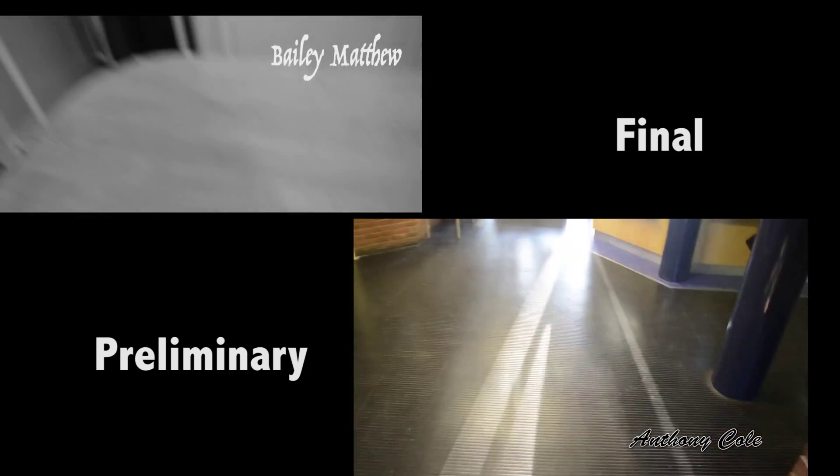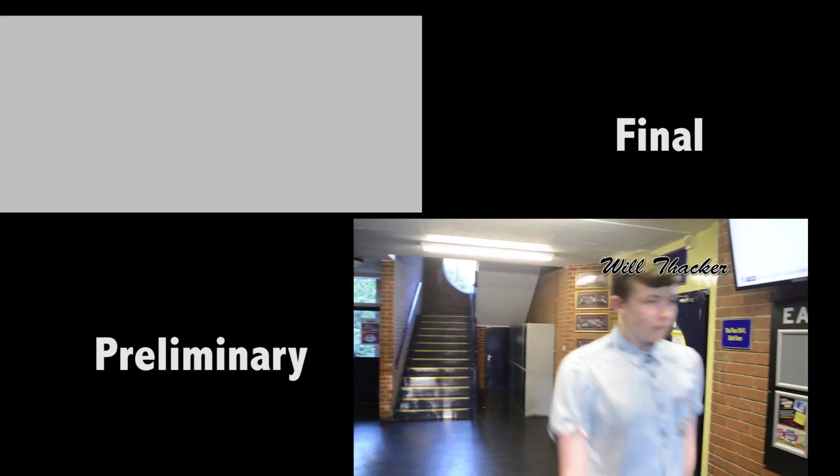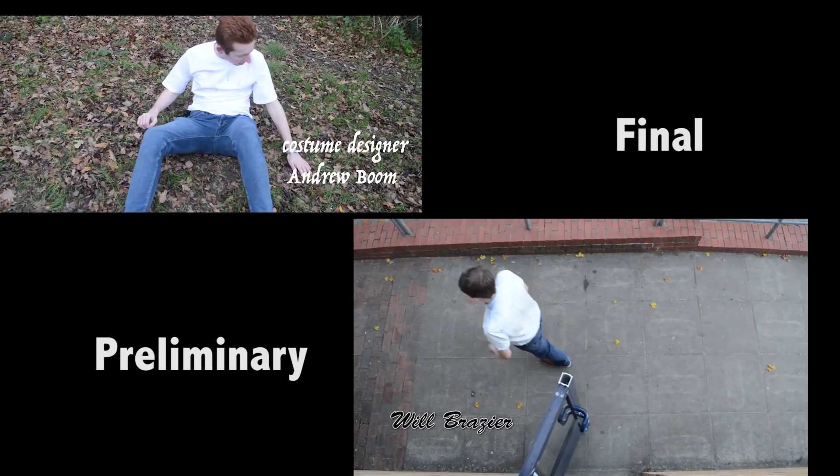Also, something we learned to do is to take multiple takes of each shot, so we have multiple options in case one shot is too dark, or someone gets their thumb over the lens somehow — stuff like that.